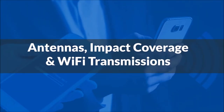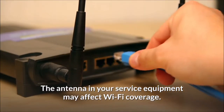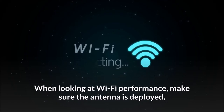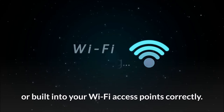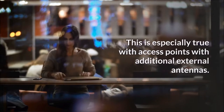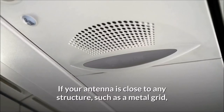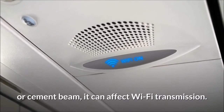Antennas impact coverage and Wi-Fi transmissions. The antenna in your service equipment may affect Wi-Fi coverage. Antennas have a significant effect on the Wi-Fi coverage your business or company receives. When looking at Wi-Fi performance, make sure the antenna is deployed or built into your Wi-Fi access points correctly. This is especially true with access points with additional external antennas. Antennas are usually located inside a building or office, however they can also be set up from the outside. If your antenna is close to any structure, such as a metal grid or cement beam, it can affect Wi-Fi transmission.